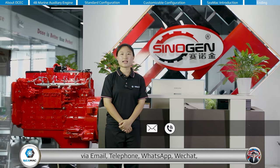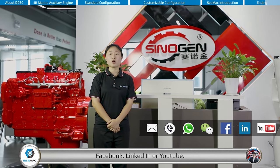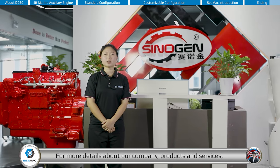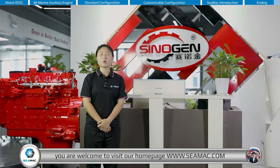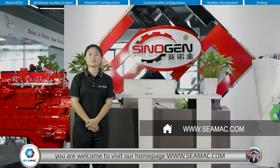Welcome to contact CMAG at any time via email, telephone, WhatsApp, WeChat, Facebook, LinkedIn, or YouTube. For more details about our company, products, and services, you are welcome to visit our homepage at CMAG.com.